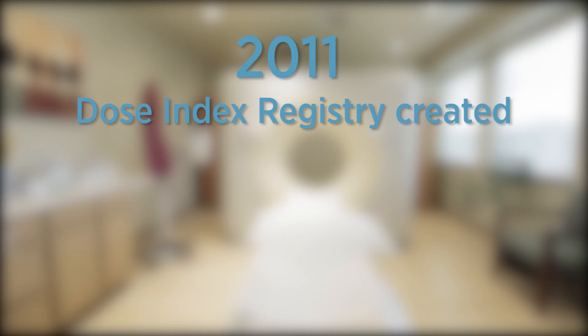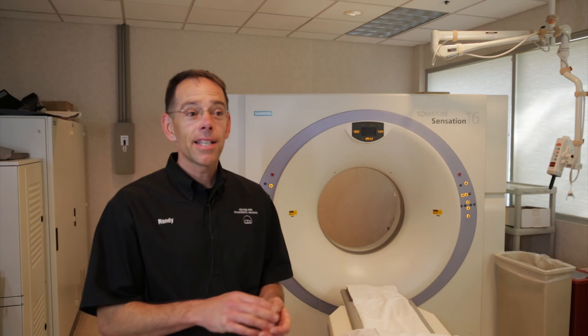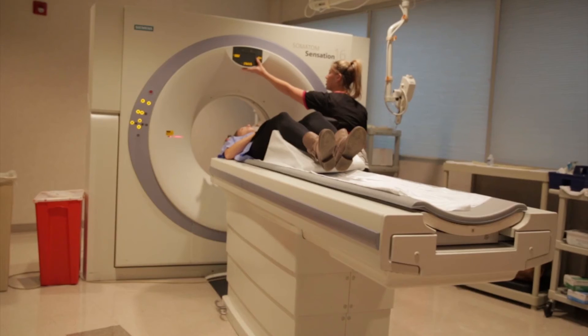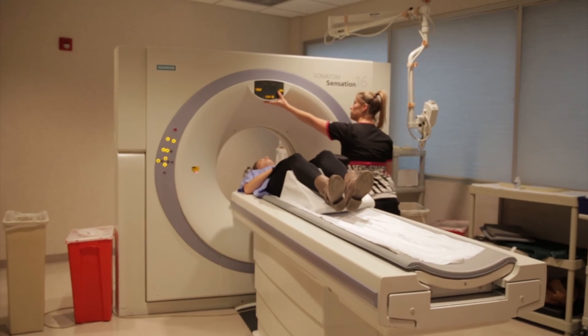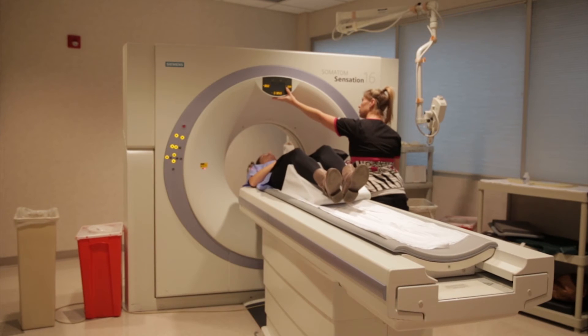In 2011, the American College of Radiology launched a National Dose Index Registry. Within two years, the registry had tracked more than 9 million CT exams. We were one of the first adopters of the national registry to keep track of radiation dosage. CDI is kind of in the leading front of the dose reduction. We monitor all our doses and record them after each exam, and we compare that to the national average to make sure our doses are right where they need to be.